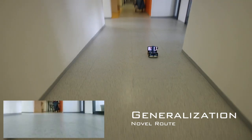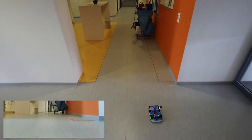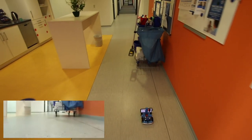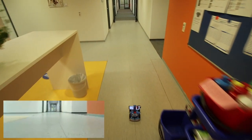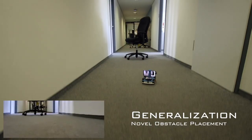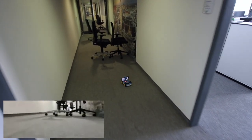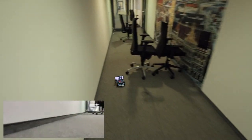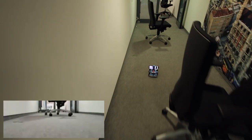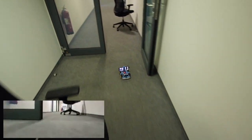Our driving policy also generalizes to changes in the environment. For example, the robot is able to navigate along a novel route which was not part of the training set. During data collection, the driving policy was exposed to static obstacles in the form of office chairs randomly placed along the corridors, and it generalizes to novel obstacle configurations.